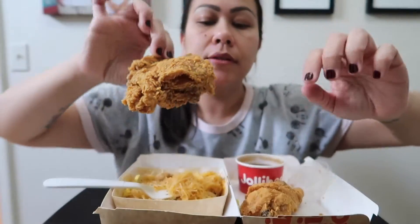Look at the chicken. I'm making a mess. You have to dip it in the gravy, you guys — it's so good. You hear that crunch? So good.